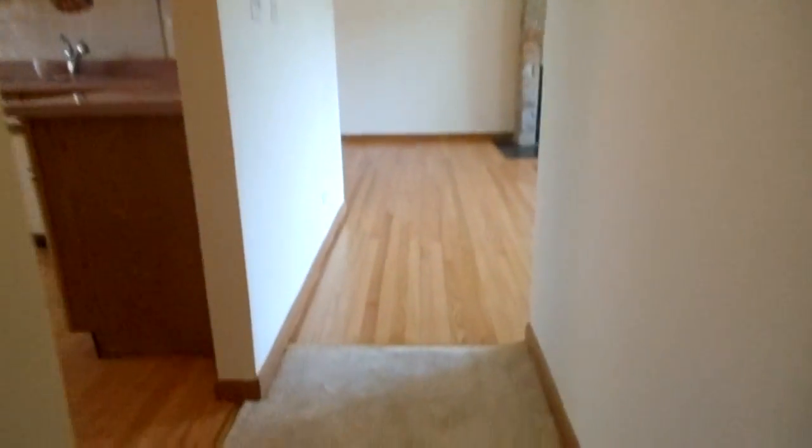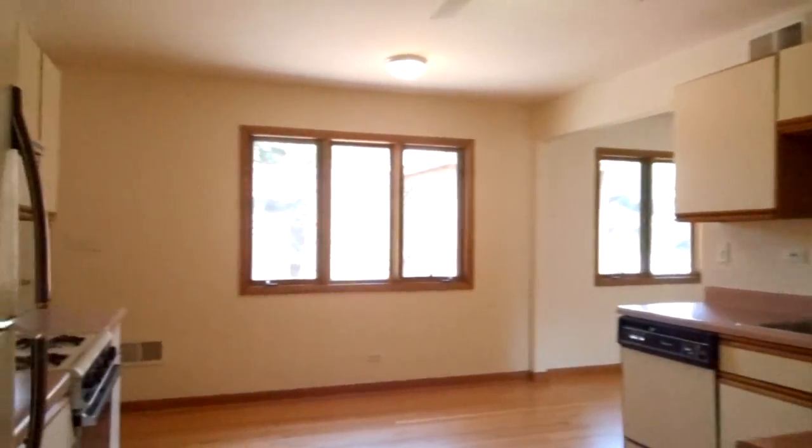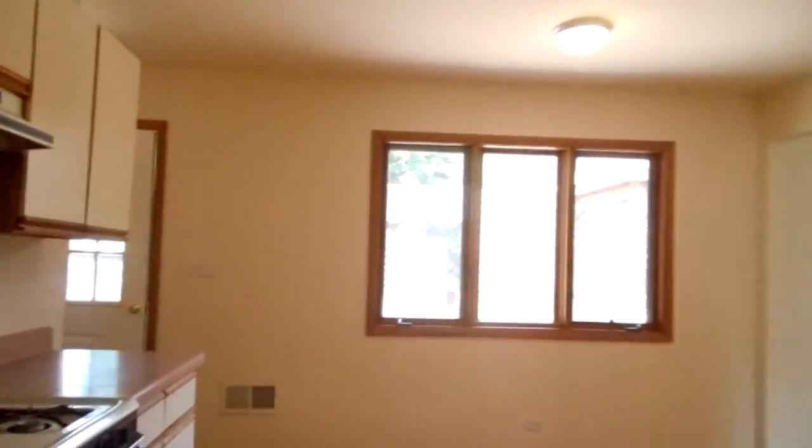And then keep walking here. This hallway, which has new carpet as well, leads right into the refinished hardwood floors that are in your kitchen and your living room and dining room.